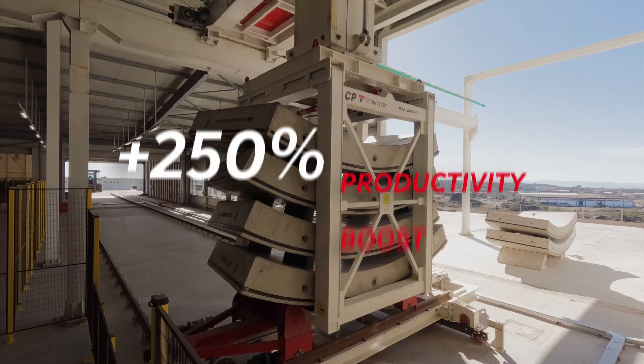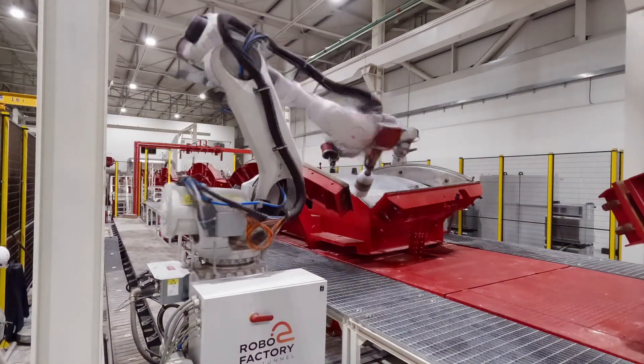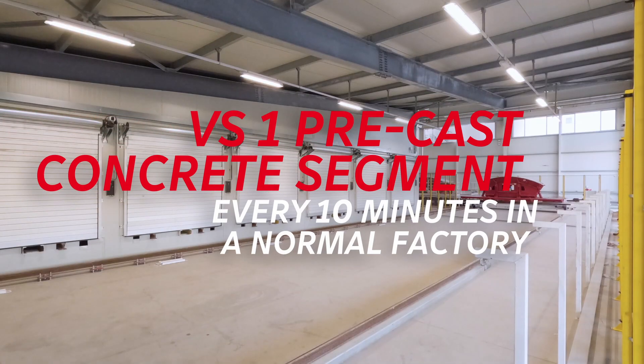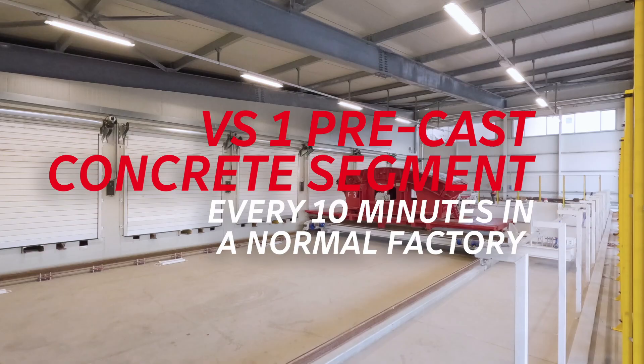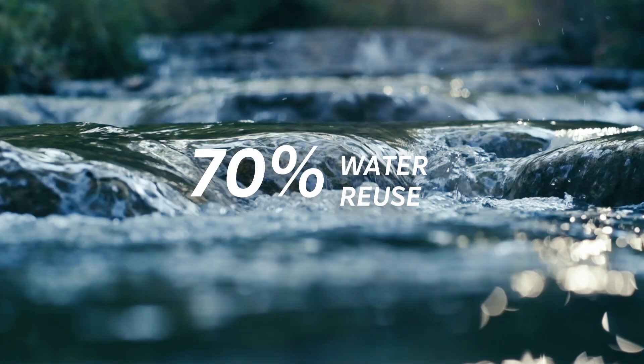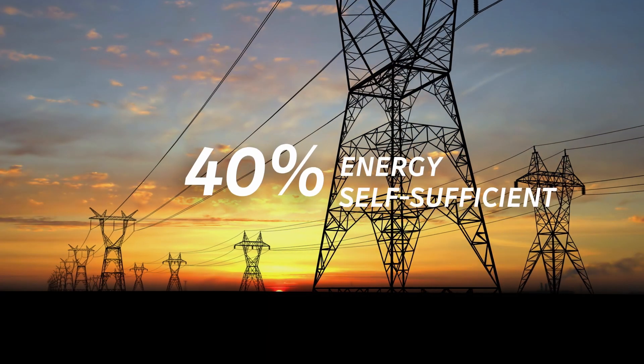It also increases productivity by 250%. The rate of production is without precedent — it takes just four minutes to produce a segment. It is a factory that sets new standards in sustainability. It recycles 70% of the water it uses and produces 40% of its own energy needs.